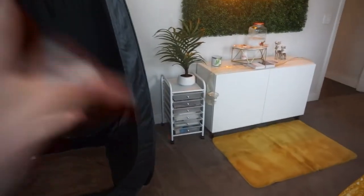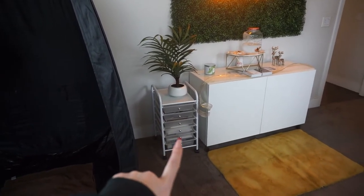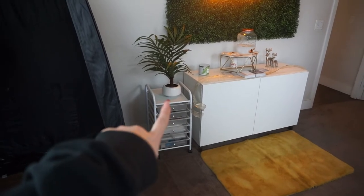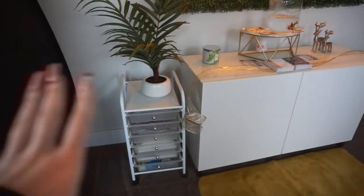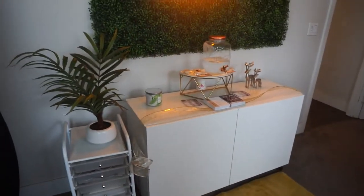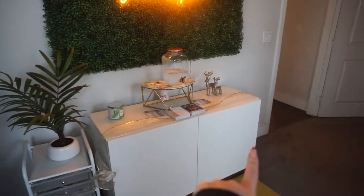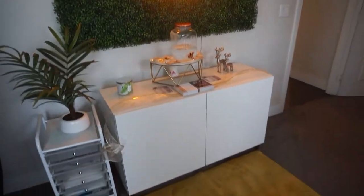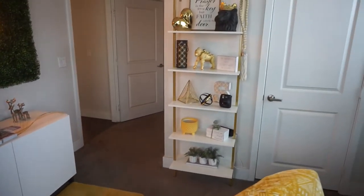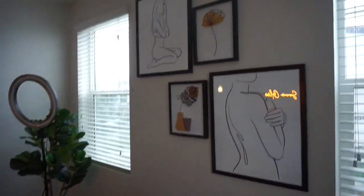Over here I also got this cute little organizer from HomeGoods, and my friend left me that plant. I'm an organization freak so I always like to have everything in its place. I also just did some small Christmas decorations. I wish I would have gotten a tree to put right there, but by the time I thought of it, it was just too late. Anyway guys, that is the entire studio tour — I hope you liked it!